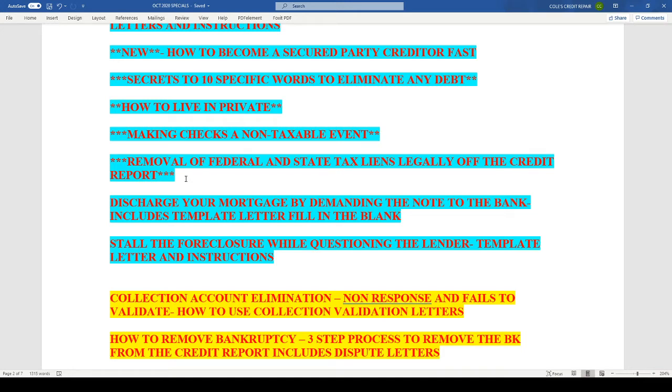Discharge your mortgage by demanding the note to the bank — includes a template letter to fill in the blank. This is a very strong letter, especially useful during this day and time, which will make it more enforceable during the 'scandemic.' Stall the foreclosure while questioning the lender — comes with template letter and instructions as well. This is a brand-new updated version of the eliminate-the-mortgage-by-questioning-the-debt lender letter.